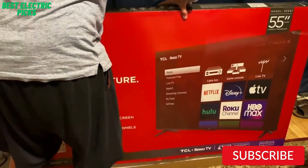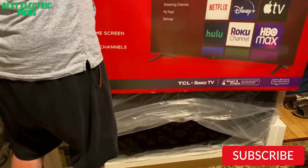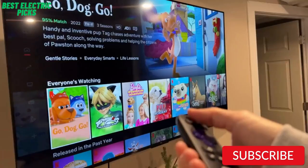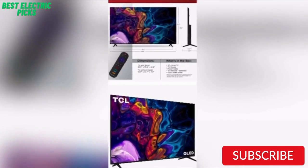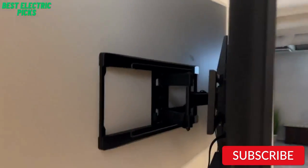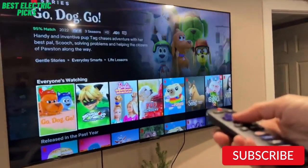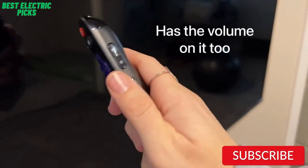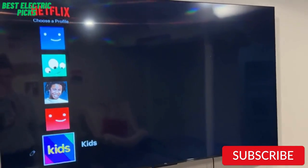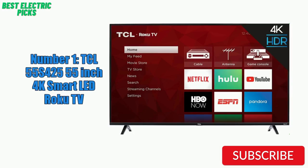It also has a range of input options, including HDMI and USB ports, making it easy to connect to your other devices. One of the downsides of the TCL 55S425 is its limited viewing angles, which can cause the picture to look washed out if you're not sitting directly in front of the screen. Additionally, the sound quality is average, but it's still adequate for most users. The TV has a sleek design with a slim bezel, giving it a modern look. It also comes with built-in Wi-Fi and Ethernet connectivity, making it easy to connect to the Internet. Overall, the TCL 55S425 is an excellent choice for anyone on a budget who wants a big-screen TV with great picture quality and easy streaming capabilities.